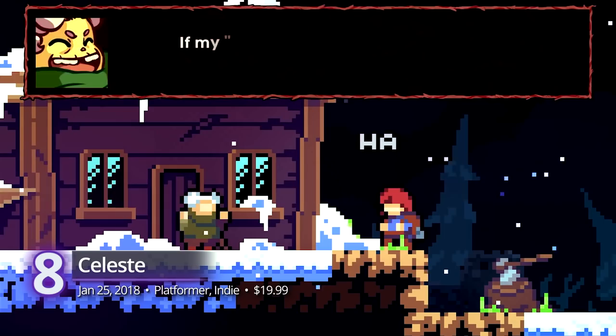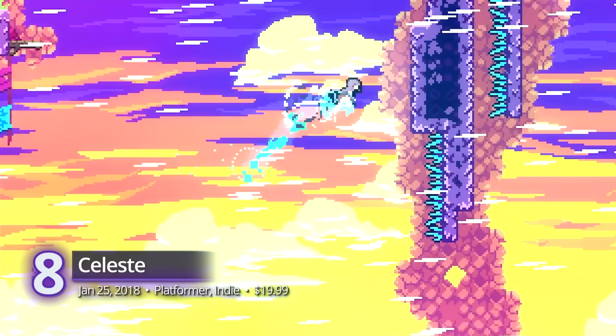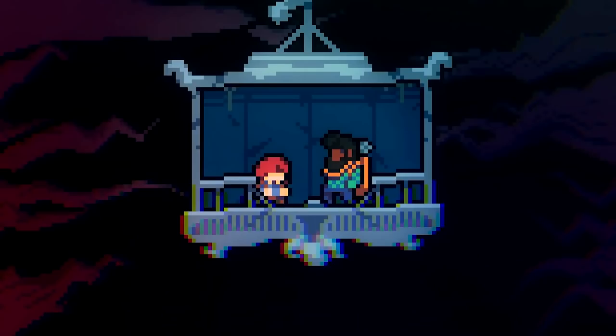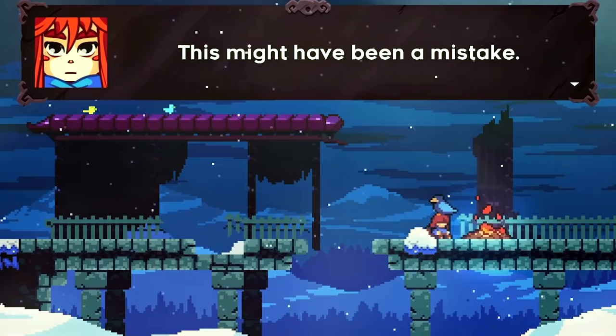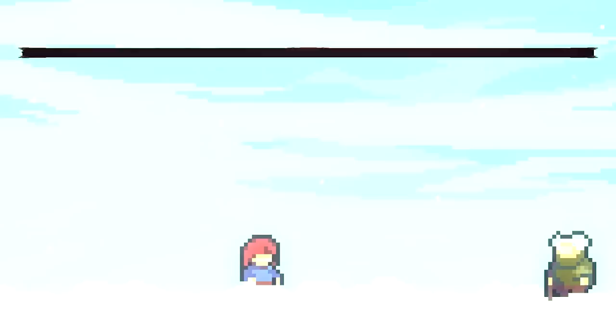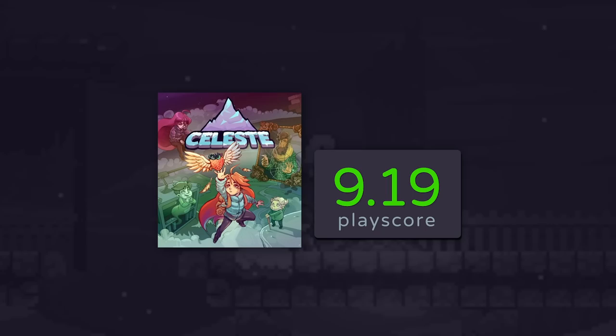Number 8: Celeste. A true test of skill for the platformer veteran, Celeste feels like a literal mountain to overcome with complex levels that demand lightning-fast reflexes and a ton of patience. The game isn't afraid to show moments of vulnerability amidst its hardcore platforming. There will be moments of reflection in each passing chapter, and it shapes our main character's resolve. This is also accompanied by a stellar soundtrack that somehow alleviates the stress and frustration from its puzzles. The game just released its final free DLC titled Farewell, which focuses on Celeste's final message for the fans that helped her on her journey. It has a PlayScore of 9.19.